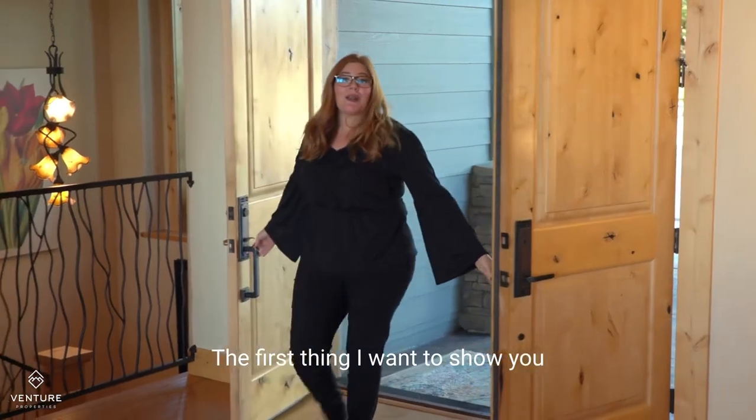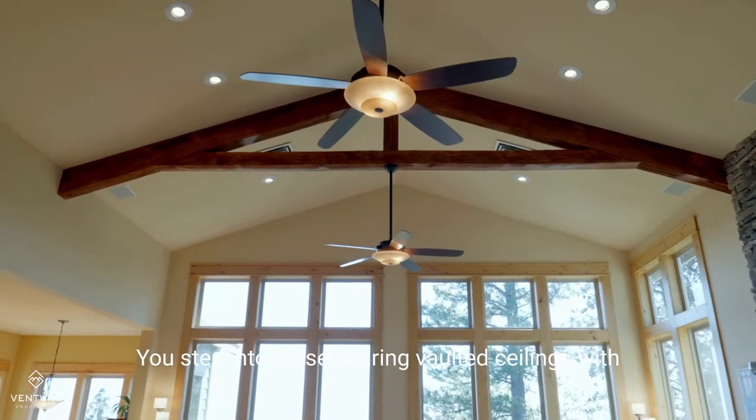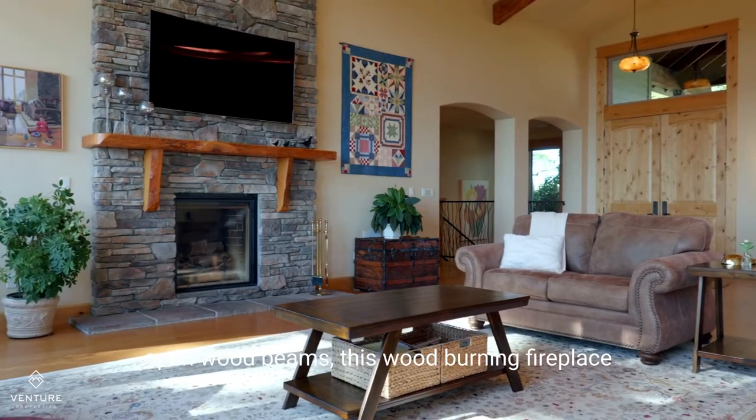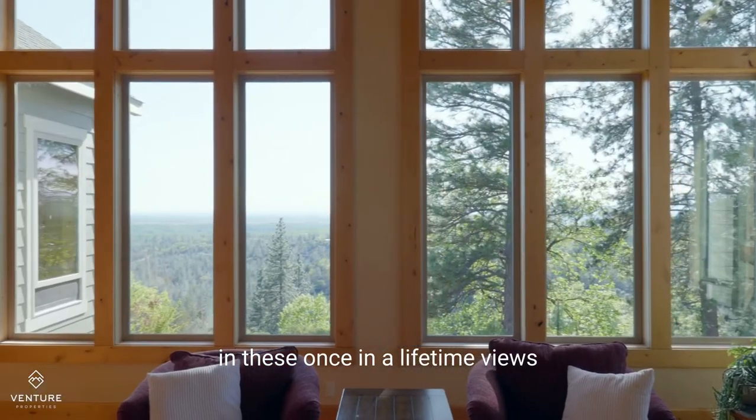The first thing I want to show you is this unbelievable home. You step into these soaring vaulted ceilings with open wood beams, this wood-burning fireplace, and floor-to-ceiling windows so you can take in these once-in-a-lifetime views.